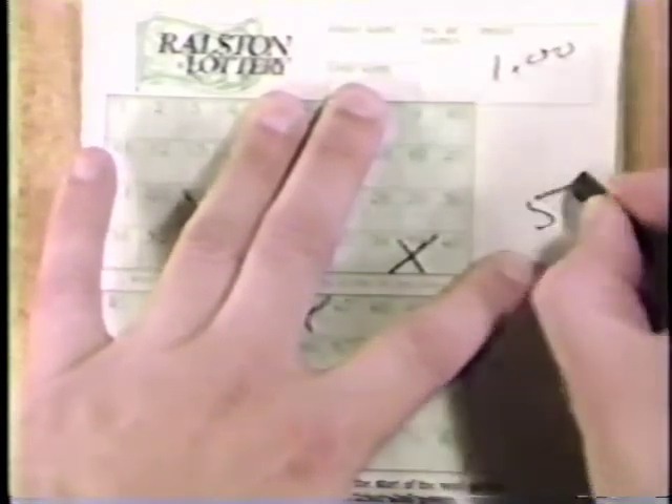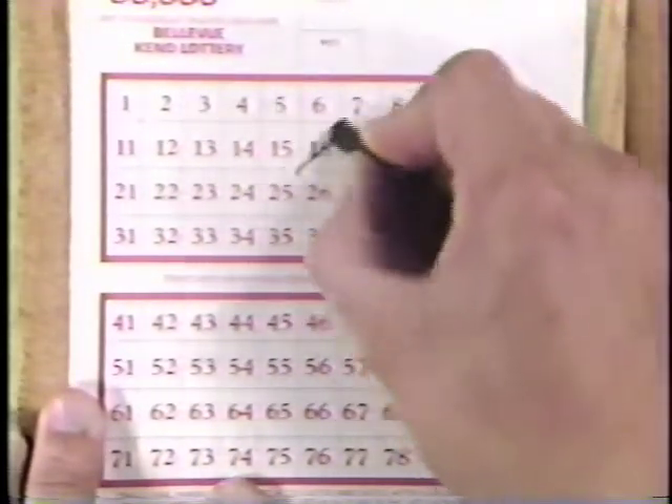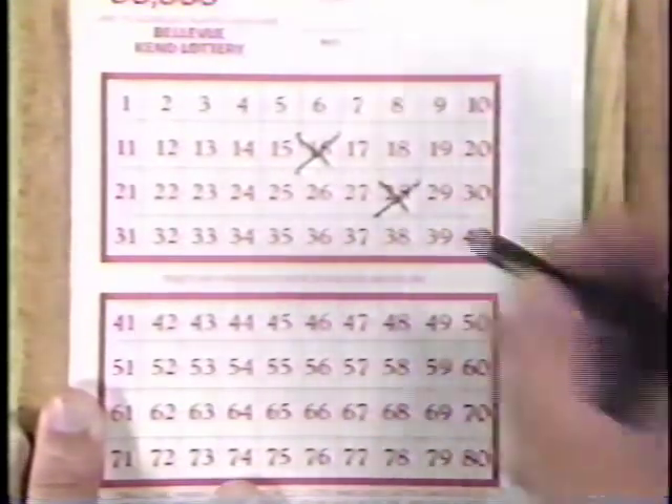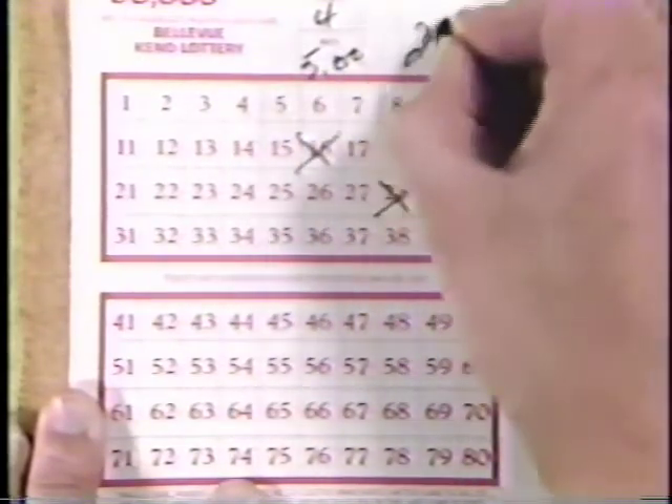If you plan to play the same numbers several times, you may consider multi-race games. You can play the same numbers up to 100 times. This will keep you from waiting in line and will help speed up the games. This is known as a multi-race straight ticket. Mark down the number of games you wish to play in the box labeled Games.